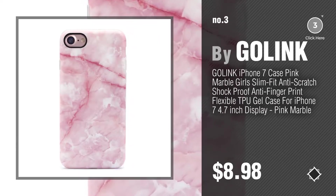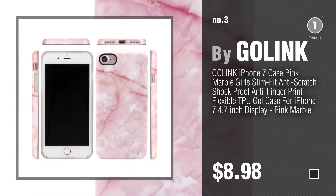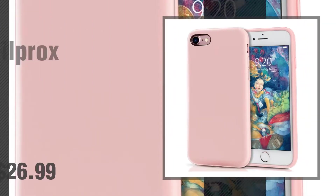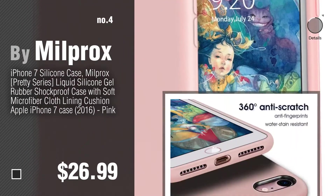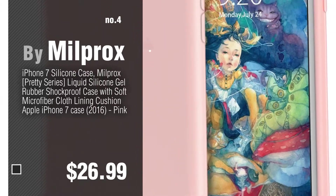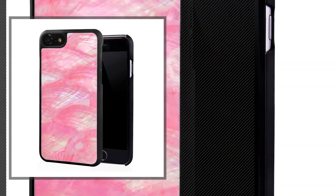Find out more about these great iPhone 7 cases — click the circle in the corner. Number 4, by MILKROCKS. Number 5, by ONLUX.